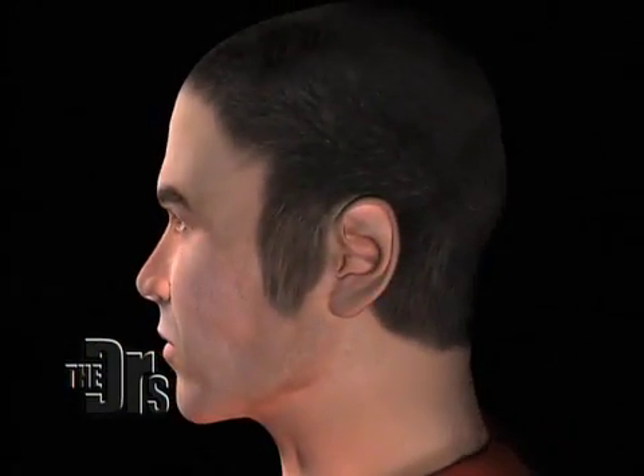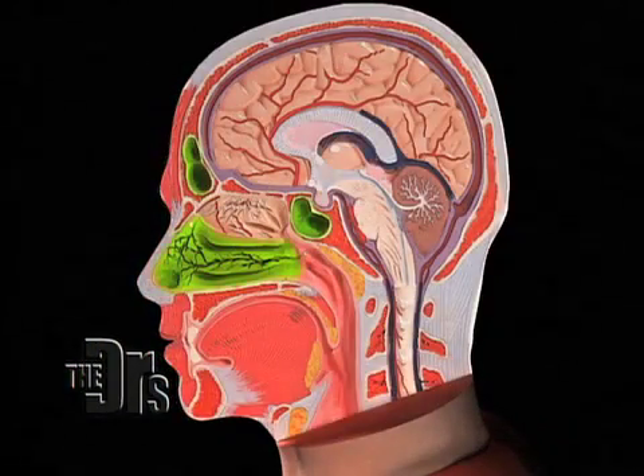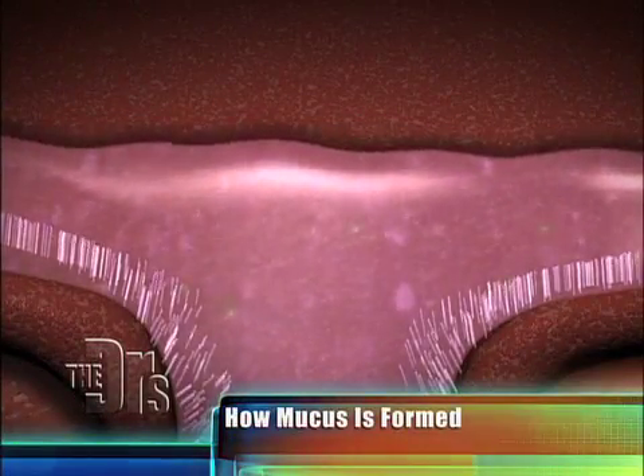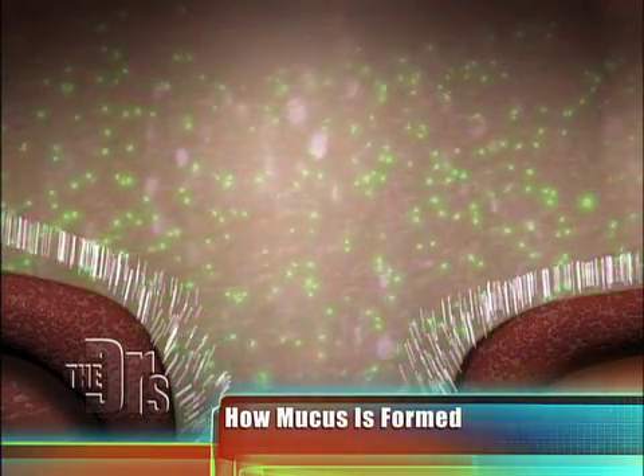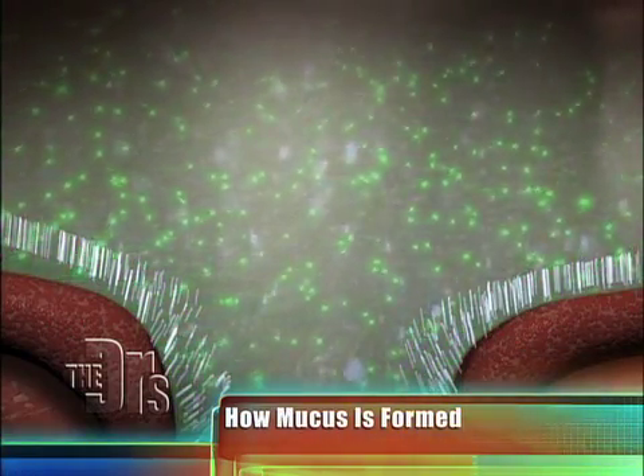These little cells in your mucosa that lines your sinuses, your nose, your airway — goblet cells — produce mucus. And when a virus invades those cells, two things happen: you make more mucus, and the mucus becomes very, very thick.